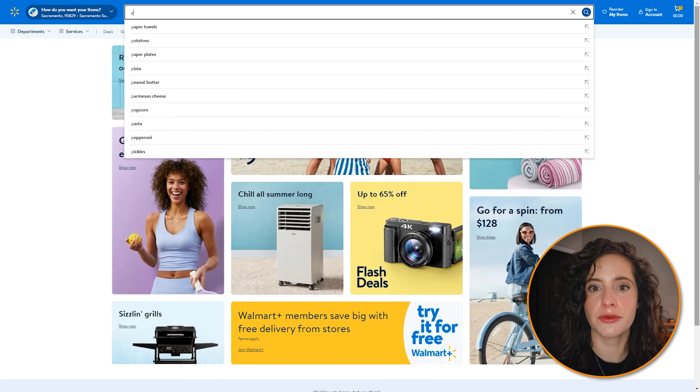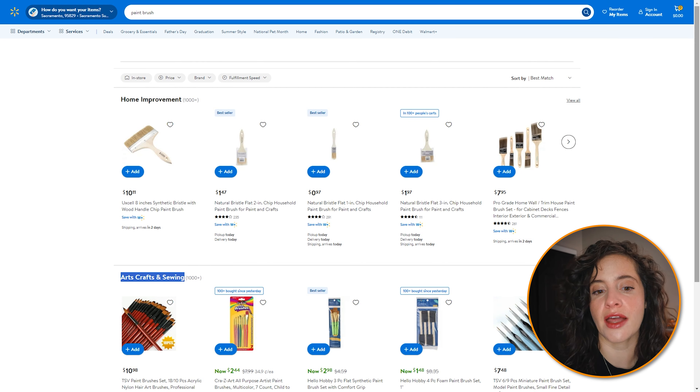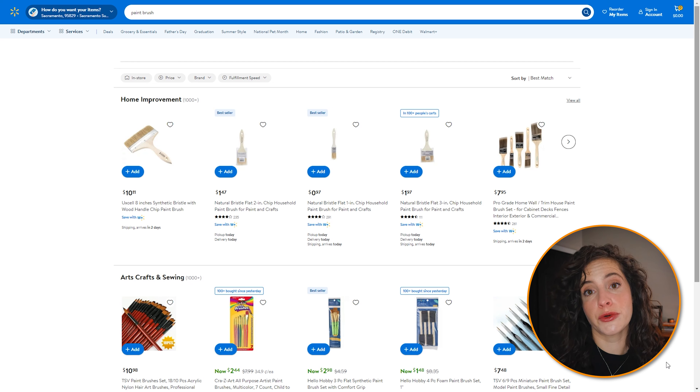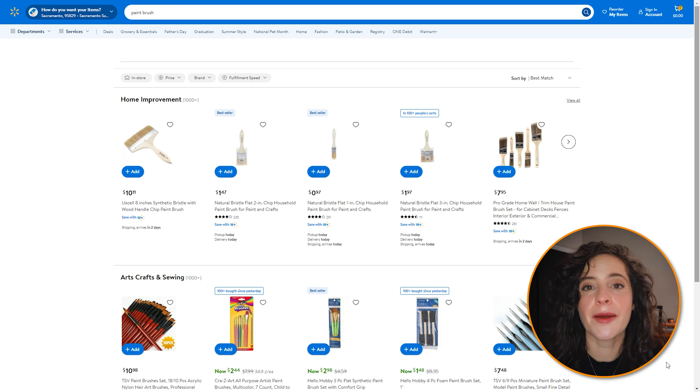If you are selling a paintbrush and you search 'paintbrush' on walmart.com, you're going to see right off the bat that there are two categories that show up: home improvement and arts, crafts, and sewing. Those are going to be two very different types of products used for two very different functions, and customers are not necessarily going to want one when they're searching for the other. This is where keyword research is really important, because if you're just relying on keywords like 'paintbrush,' you're going to drastically limit your potential to connect with the right kinds of customers. Think about terms like 'craft paintbrushes' or 'art brushes' — but you shouldn't just be guessing. Use Helium 10's Cerebro and Magnet to get a solid, data-backed list of keywords.